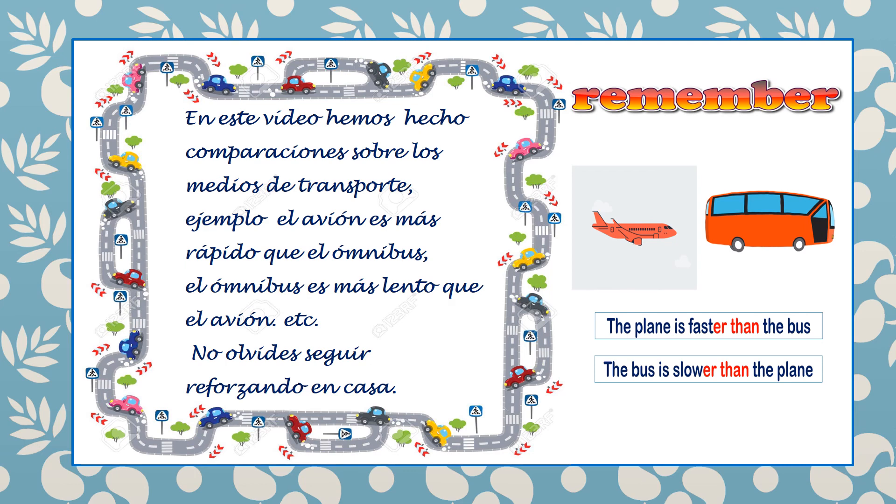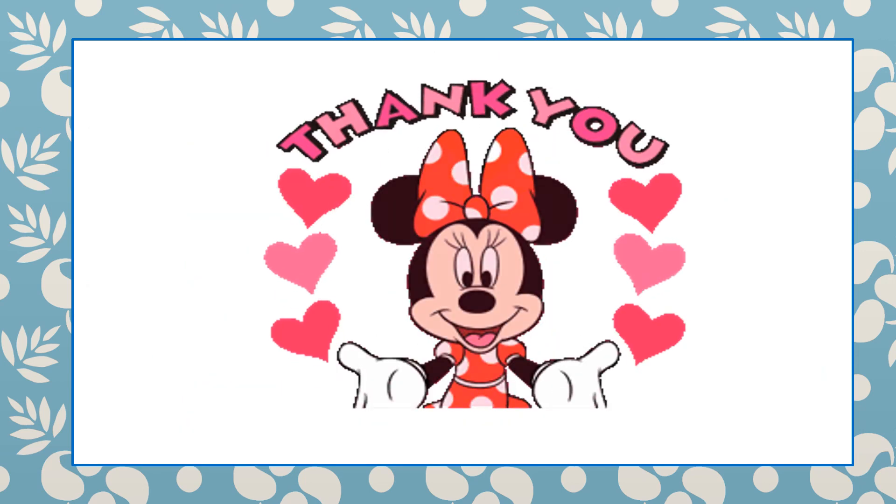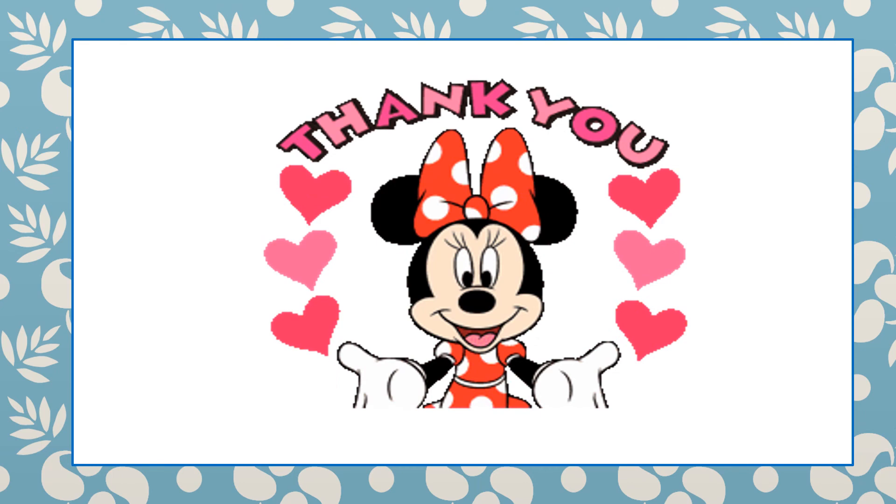In this video we have made comparisons about the means of transportation. For example: the plane is faster than the bus; the bus is slower than the plane. Don't forget to practice at home. Reinforce at home, please. Thank you — see you next time. Goodbye.